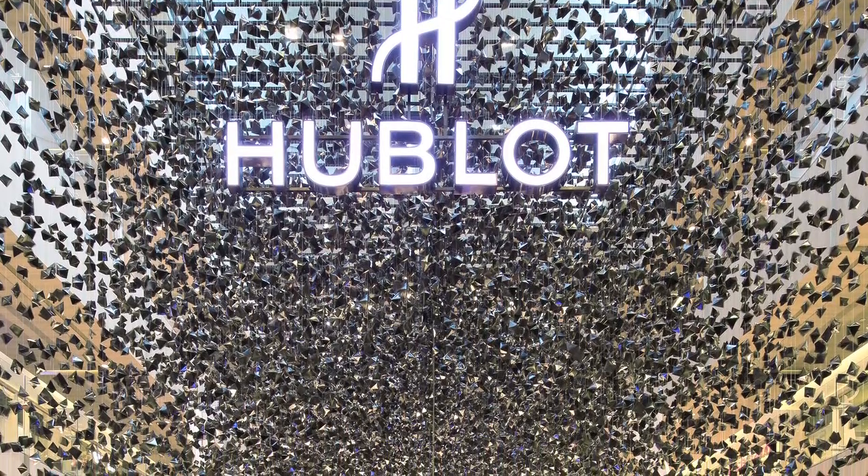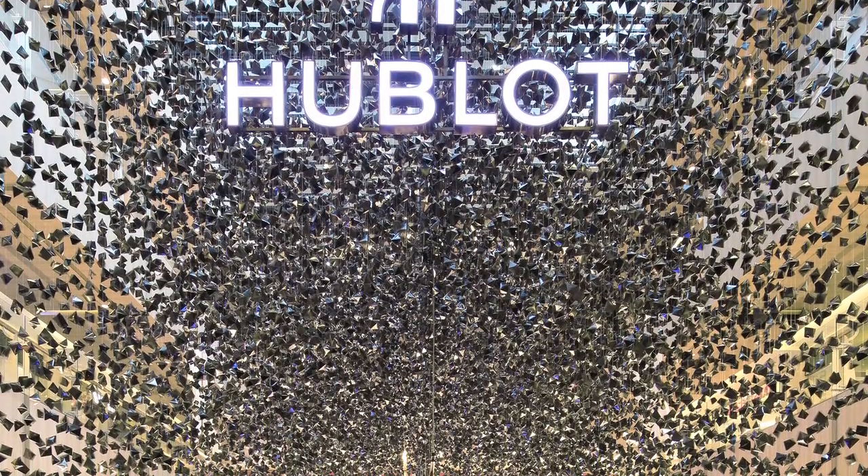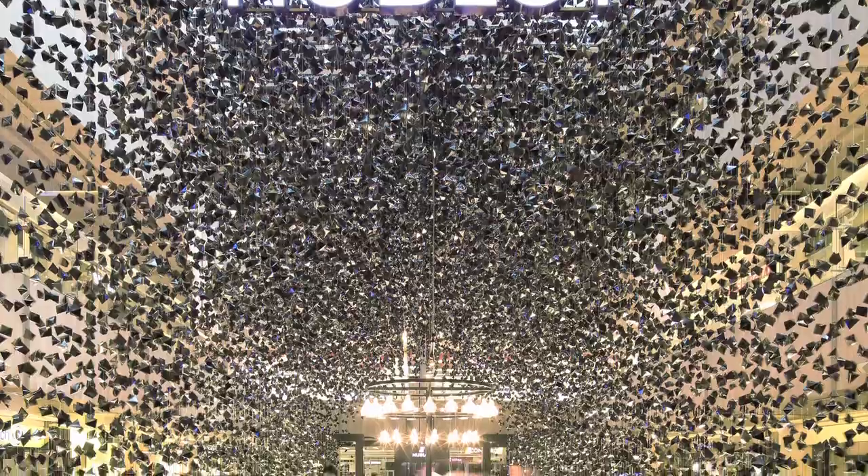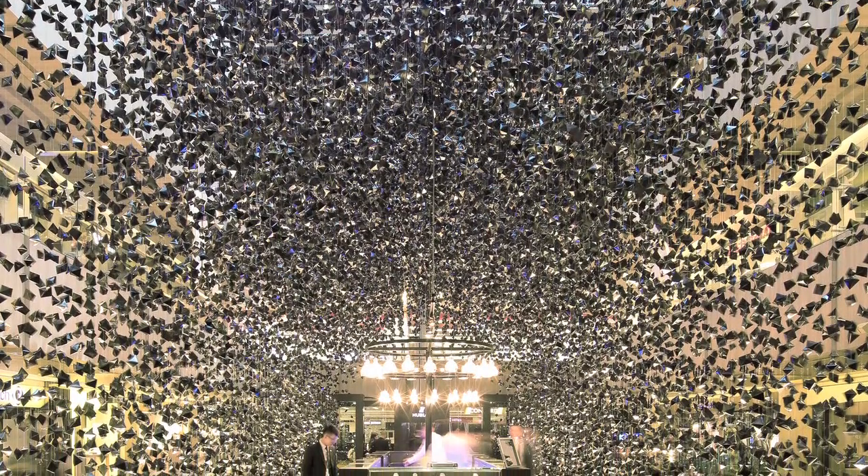Being a pop-up store, we kind of like the idea that it's momentary, so we wanted to create this effect of something that is falling, but it's captured in a single moment, so that it kind of resonates with the idea that it is temporary.